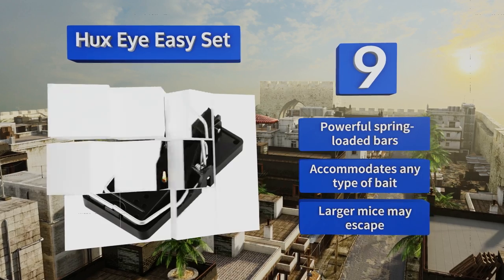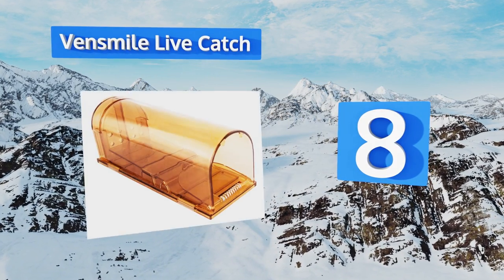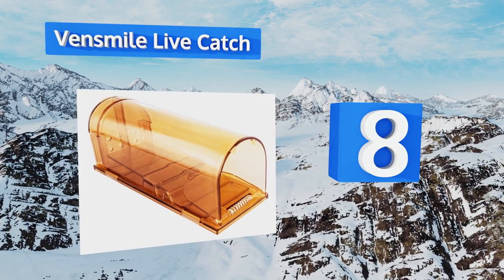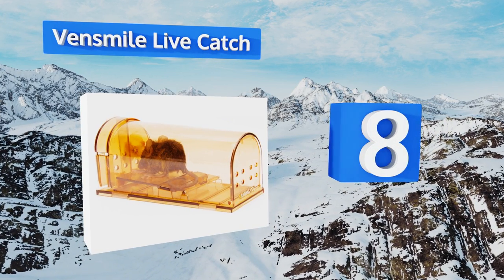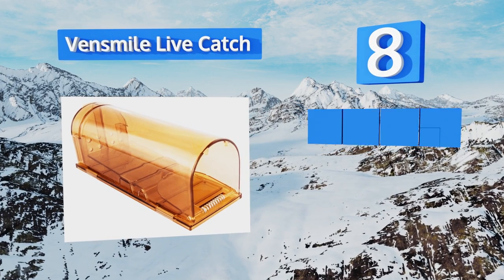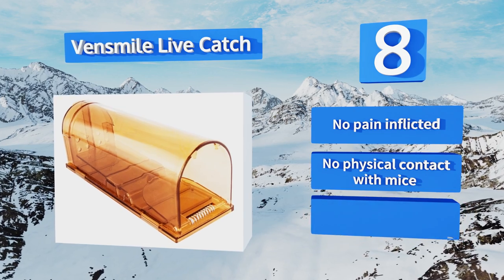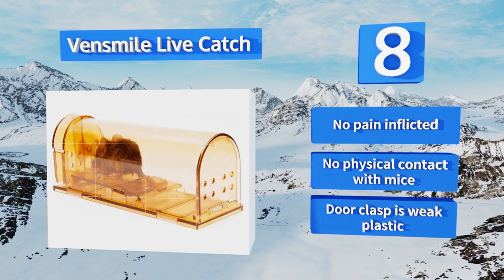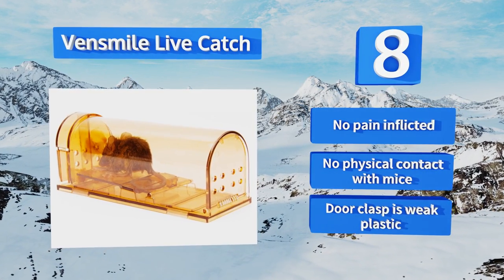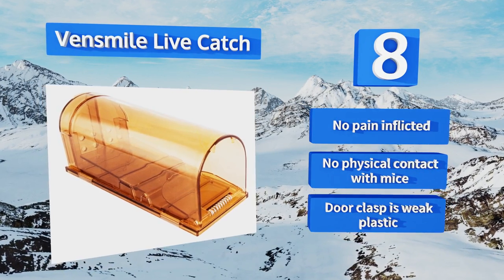Coming in at number eight, larger mice may escape. Safe enough to set up in your home and resilient enough to use in an industrial setting, the Ven Smile Live is a solid catch-and-release model. Simply place the bait inside the compartment and the mouse's weight will trigger the fulcrum and trap it upon entry. No pain is inflicted and there's no physical contact with mice. However, the door clasp is weak plastic.